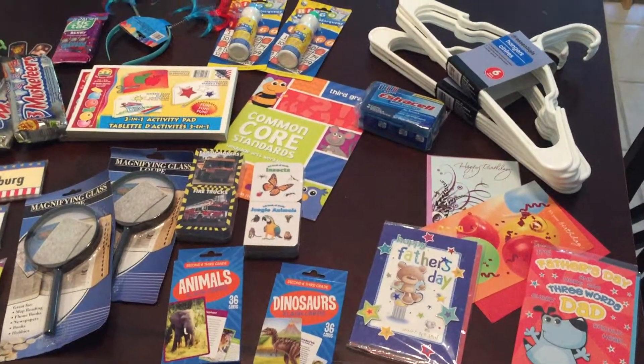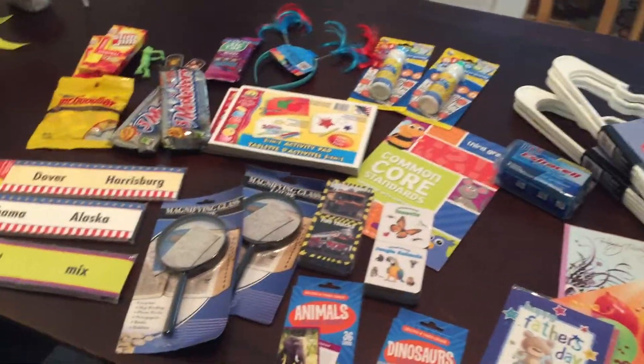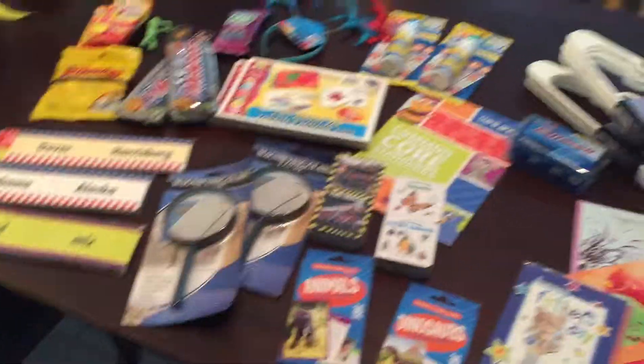I have a Dollar Tree haul here — picked up some homeschool supplies, some household supplies, and some other goodies.